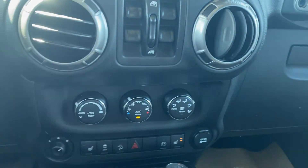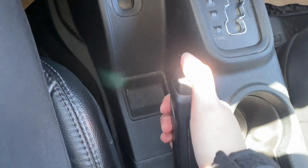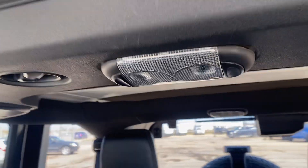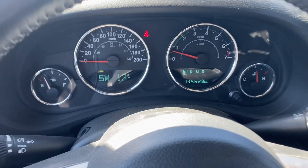Everything works great in this vehicle — lots of cubbies to put stuff in, automatic transmission, your four-wheel drive shift and your park brake. And on the key here you can see there's remote start as well, and AC in the center. And that is the 2018 Jeep Wrangler.